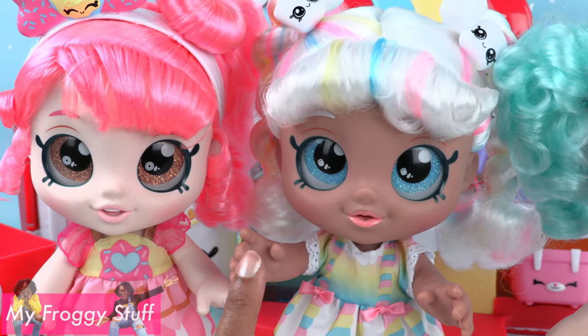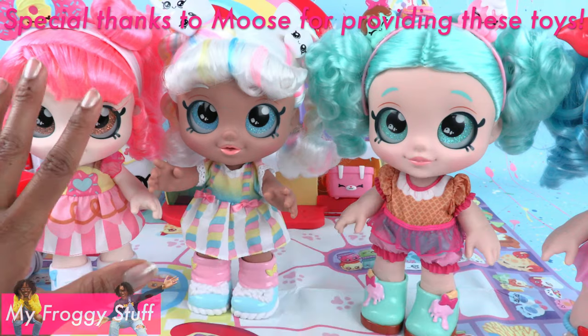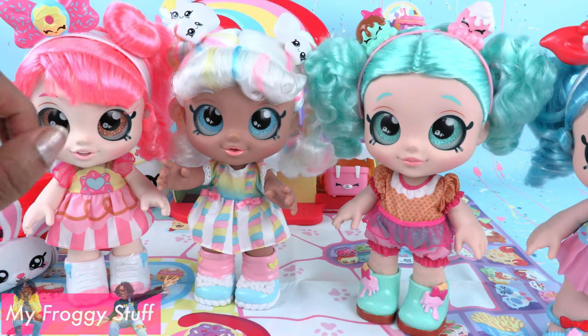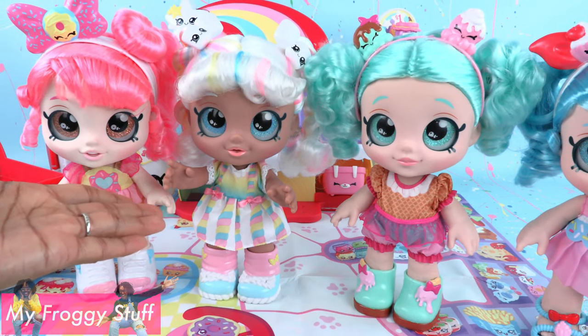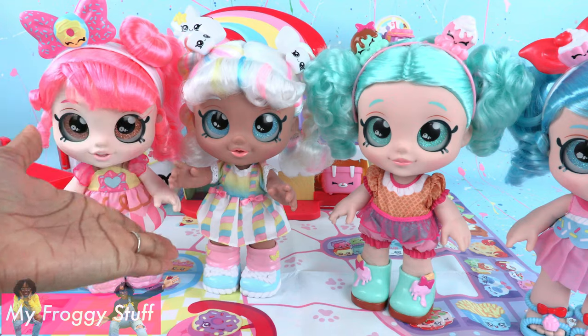You can see the Kendi Kids in action in their original series on YouTube at Kendi Kids Official. Thank you for joining us while we took a look at Kendi Kids. Like, comment, share, and subscribe. Don't forget to ring the bell and follow us on Instagram at MyFroggyStuff and TheFrogVlog. We will see you next time for another Unbox Daily.